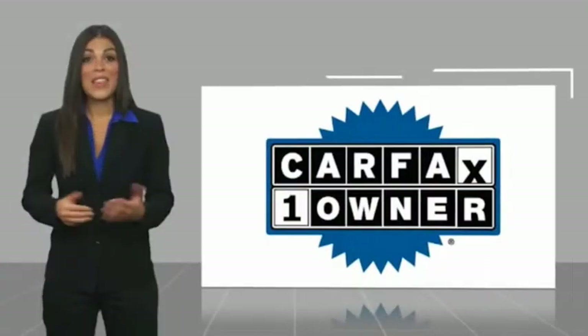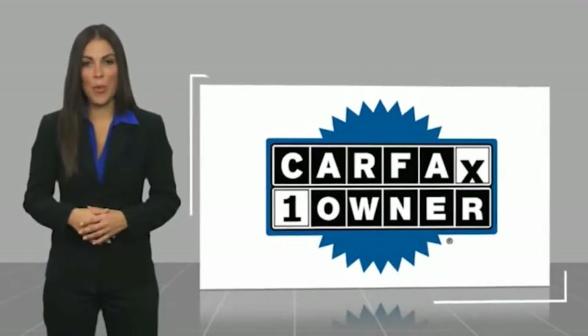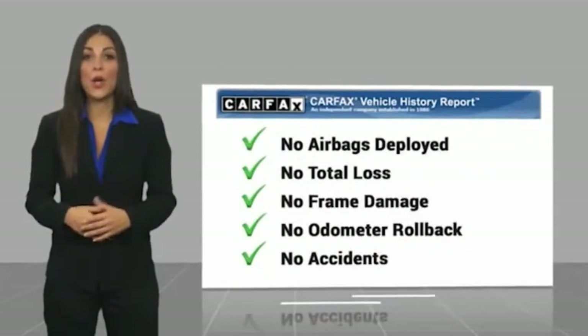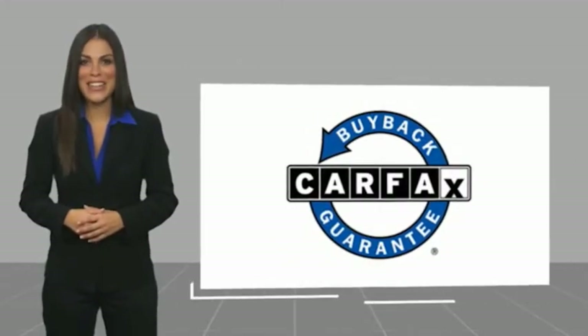This is a one owner vehicle with a Carfax vehicle history report. Be sure to find a complimentary copy of this report online or contact the dealership. This vehicle qualifies for the Carfax buyback guarantee today.